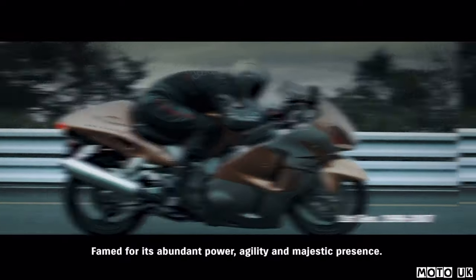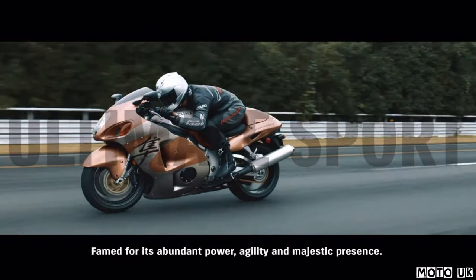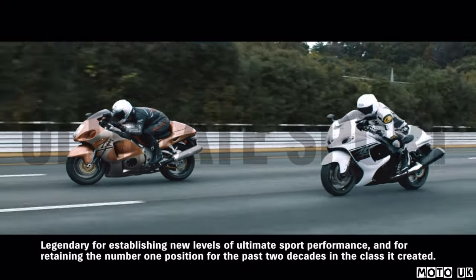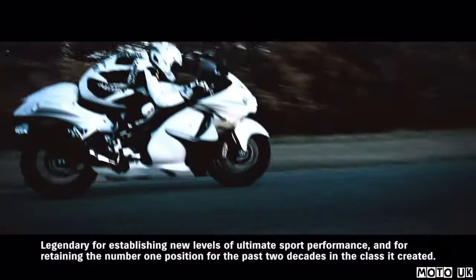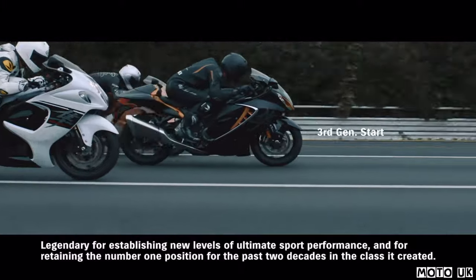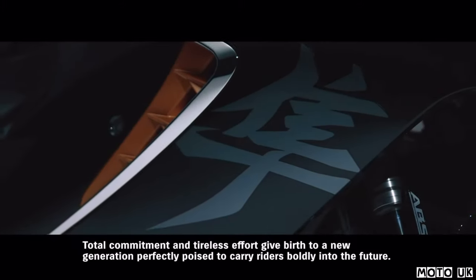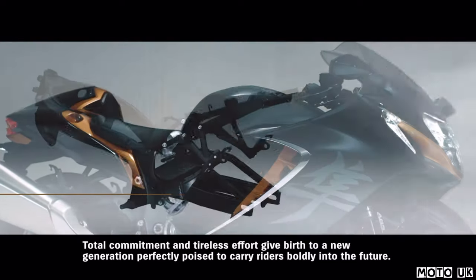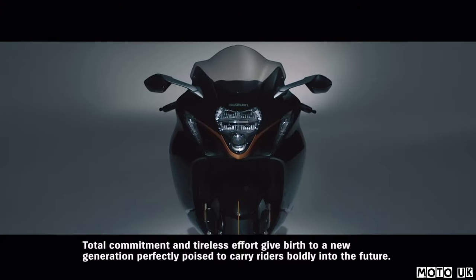Hayabusa. Famed for its abundant power, agility, and majestic presence. Legendary for establishing new levels of ultimate sport performance and for retaining the number one position for the past two decades in the class it created. Fast forward to today. Total commitment and tireless effort give birth to a new generation, perfectly poised to carry riders boldly into the future.